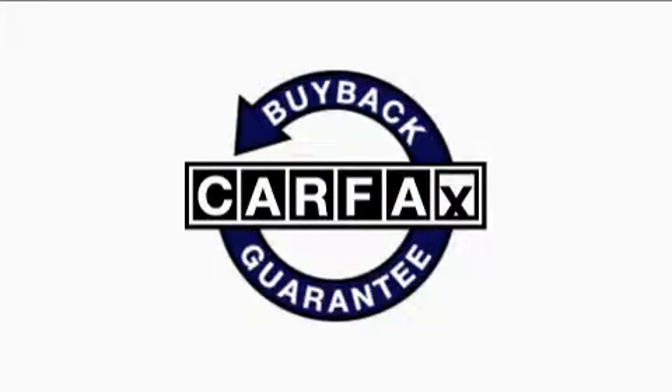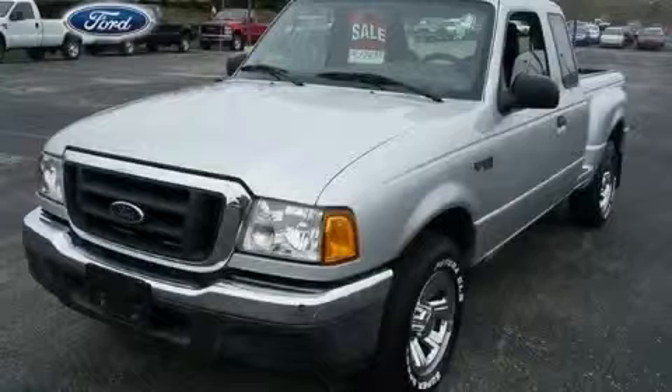Not to mention that this Ford qualifies for the Carfax buyback guarantee. This truck won't last long at this price. Call and arrange a test drive now.